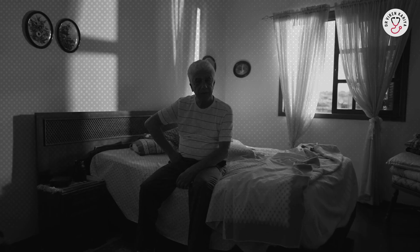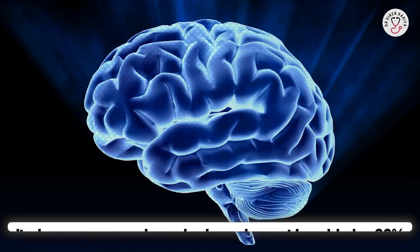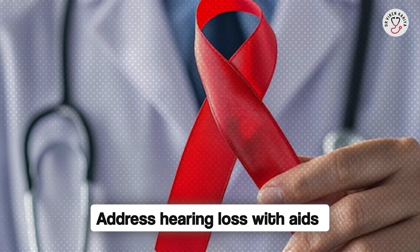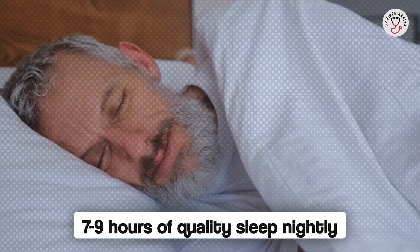Number 8, stay social — loneliness increases the risk, so join clubs or volunteer in community services. Number 9, quit smoking if you do; it damages vessels and raises dementia odds by 30%. Number 10, limit alcohol to no more than 14 units a week, as excess harms brain cells. Number 11, protect your head — wear helmets during sports or biking to prevent injuries. Number 12, address hearing loss with aids; if left untreated, it strains the brain. Number 13, manage stress through meditation or yoga. And number 14, aim for 7 to 9 hours of quality sleep nightly.